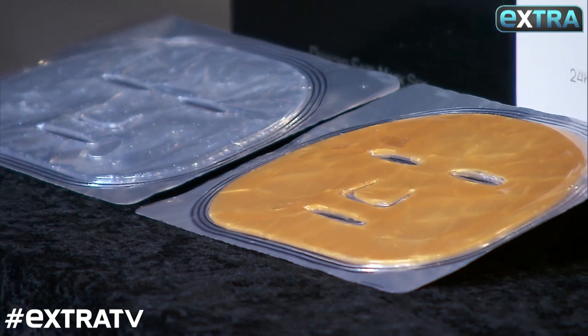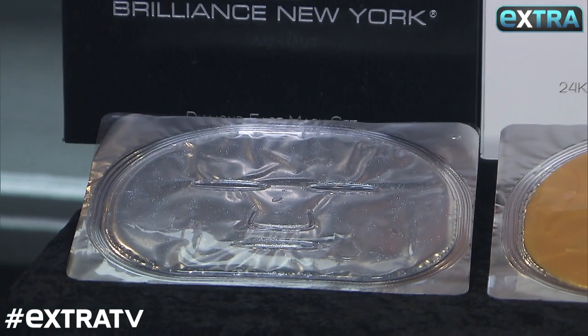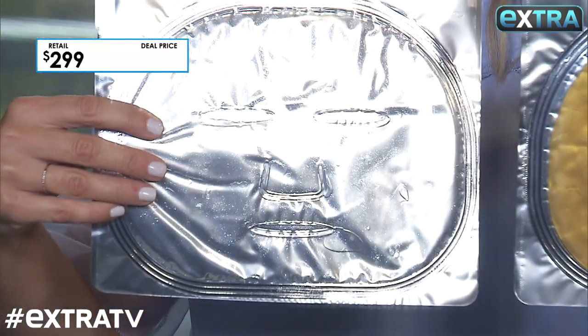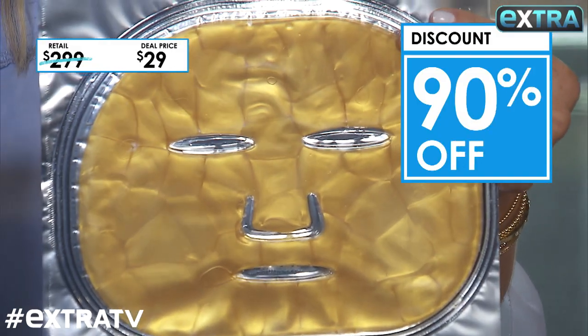First up this summer, we all need some soothing and repairing face masks from Brilliance New York. They're infused with gold or diamond powder that repairs collagen, is deeply moisturizing, and improves elasticity. This is a year's supply — it costs up to $299, but our deal is 90% off at just 29 bucks.